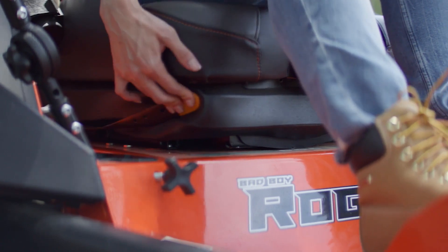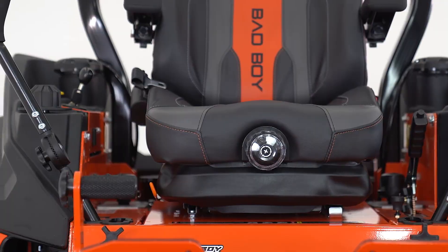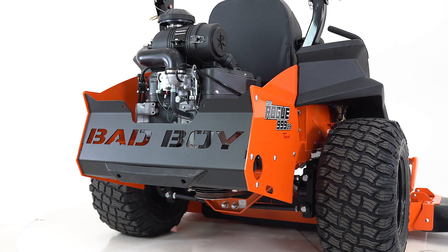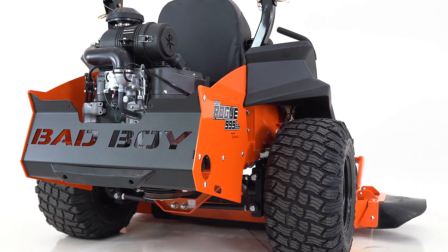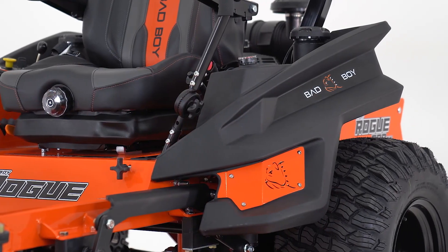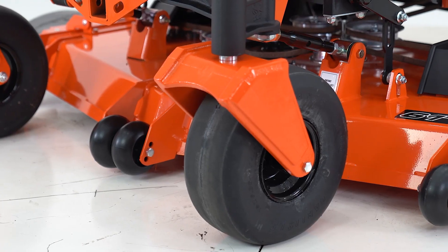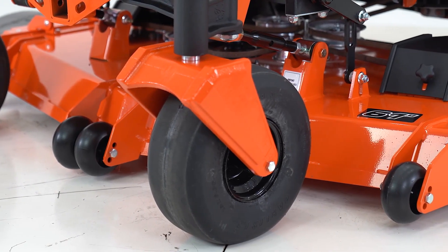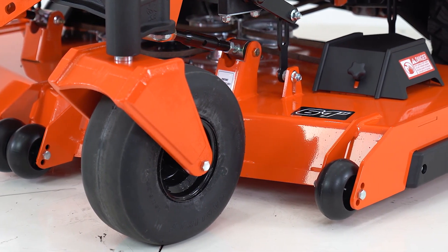The adjustable suspension seat makes those extended mowing projects even more comfortable. Exclusive to Bad Boy Mowers are the class-leading 26-inch Reaper rear tires providing a smoother ride and wrap-over grip edge for greater traction on uneven terrain. On the front are premium 15-inch no-flat tires that continue to perform even if punctured.